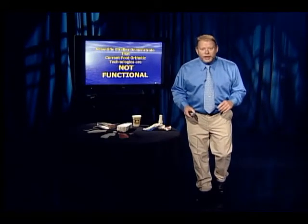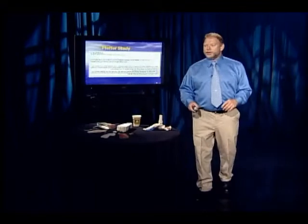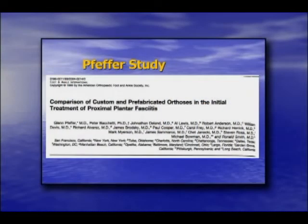Why look? The reason is scientific studies have shown that foot orthotics don't work. I would reference the Pfeffer study, Journal of Foot and Ankle, April of '99. They looked at 5,000 patients in 15 centers across the United States for the initial treatment of plantar fasciitis.